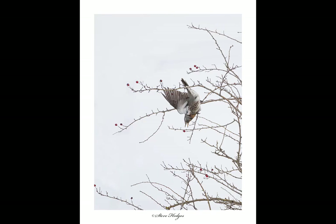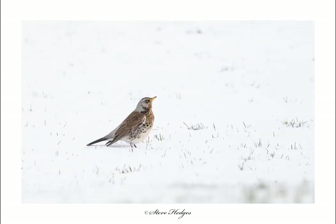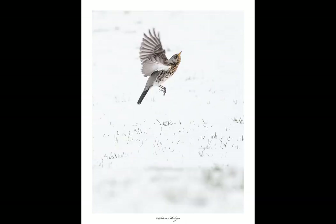Fieldfares will also eat insects and worms in spring and summer, but they don't stay in the UK - they move back to their breeding grounds in Scandinavia and other parts of Europe. We have maybe half a dozen fieldfares breeding in the UK at most - it's a very rare occurrence. When on breeding grounds they'll normally have five or six young, incubated for about 11 to 14 days, with both parents feeding the chicks until fully independent at around 30 days. The overwintering population is around 720,000 fieldfares in the UK.